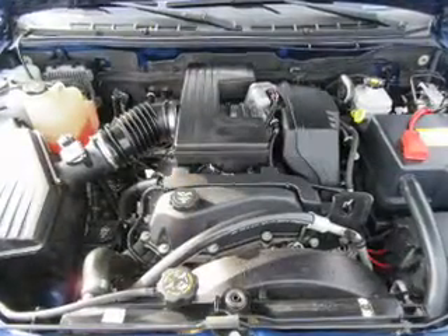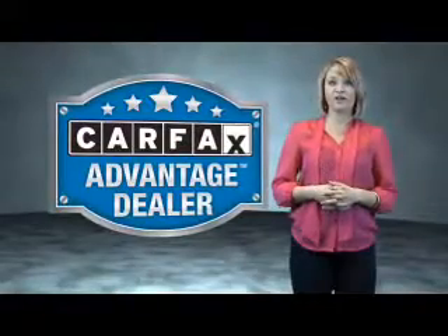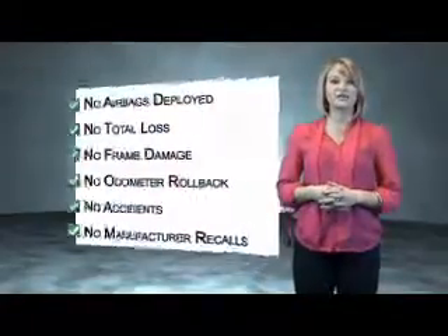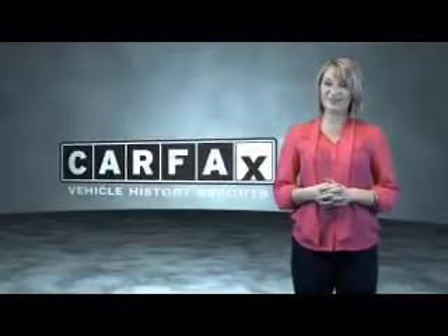Let us put you in the driver's seat today. Call or click to contact us. This vehicle qualifies for the Carfax Buy Back Guarantee. Be sure to find a complimentary copy of the Carfax Vehicle History Report online or contact the dealership. Just saying, show me the Carfax.